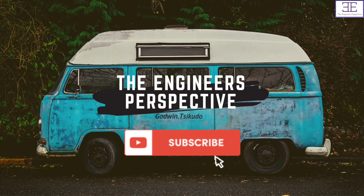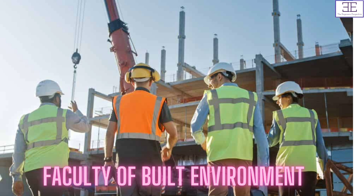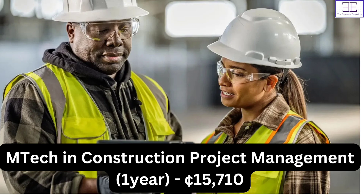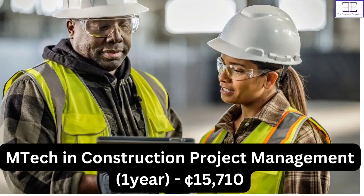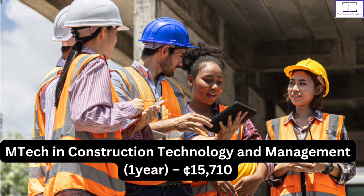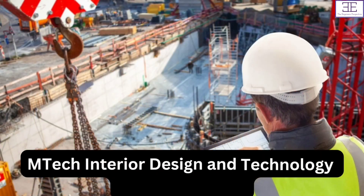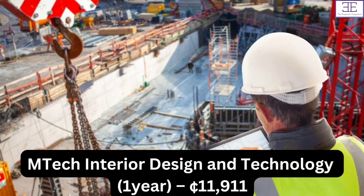Please don't forget to subscribe to the Engineer's Perspective. For Faculty of Built Environment, we have M-Tech in Construction Project Management, for one year, and the fees is 15,710 Ghana cedis. For M-Tech in Construction Technology, for one year, the fees is 15,710 Ghana cedis. For M-Tech in Interior Design and Technology, for one year, the fees is 11,911 Ghana cedis.